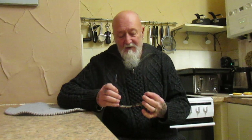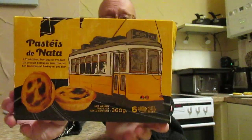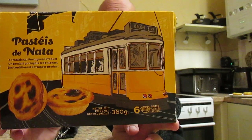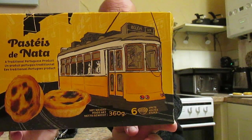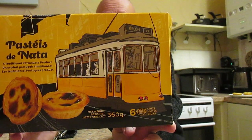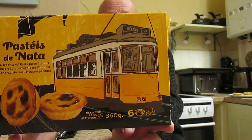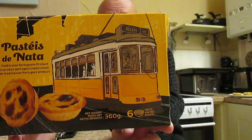Right folks, another taste test. I saw these in Lidl and they are Pastéis de Nata — a traditional Portuguese product. 360 grams, you get six of them, and these were two pounds and 49 pence. The ingredients are wheat flour, sugar, butter, milk, egg yolk, milk powder, cornstarch, and salt. Allergy warnings are for egg, milk, and wheat.